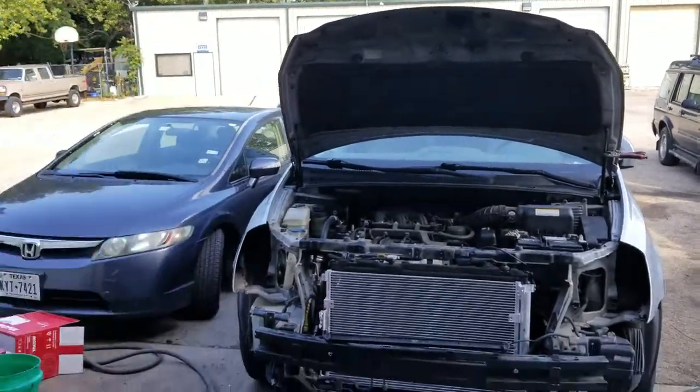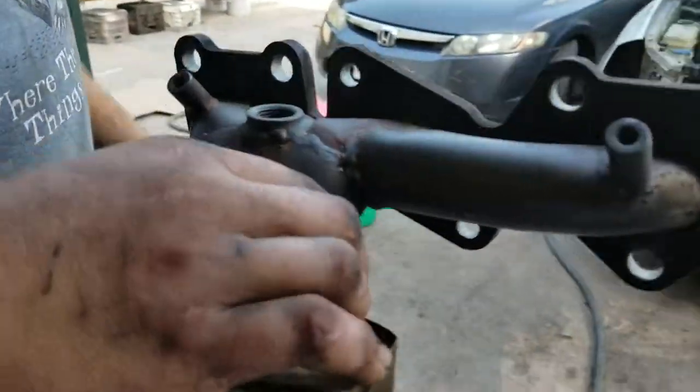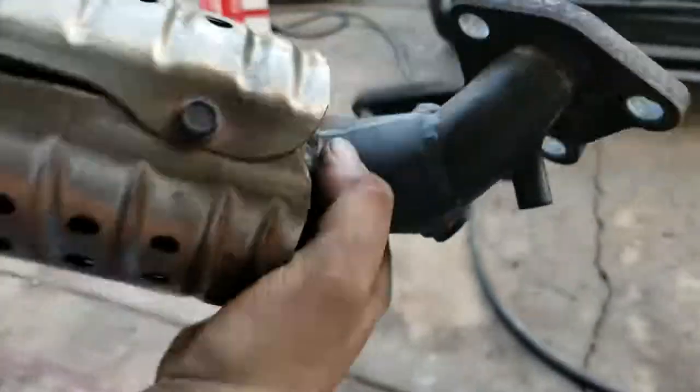Just to check all of our work — this is the manifold that was cracked. Right there — totally cracked on both sides.